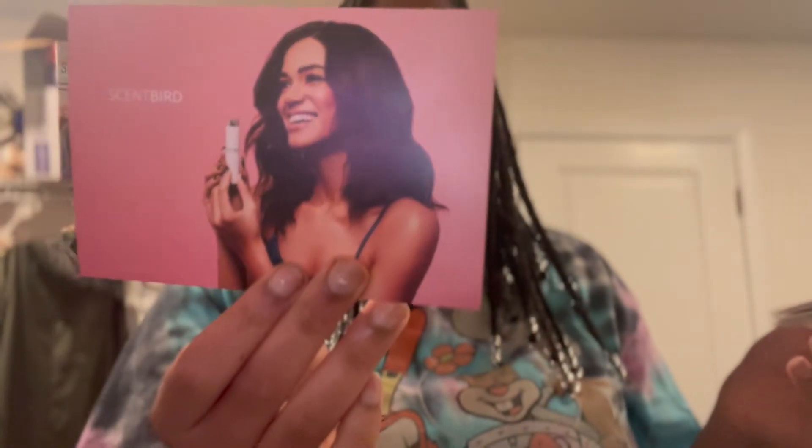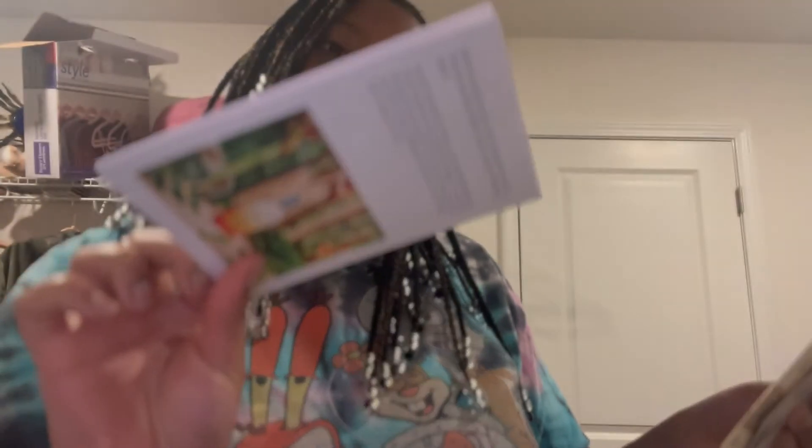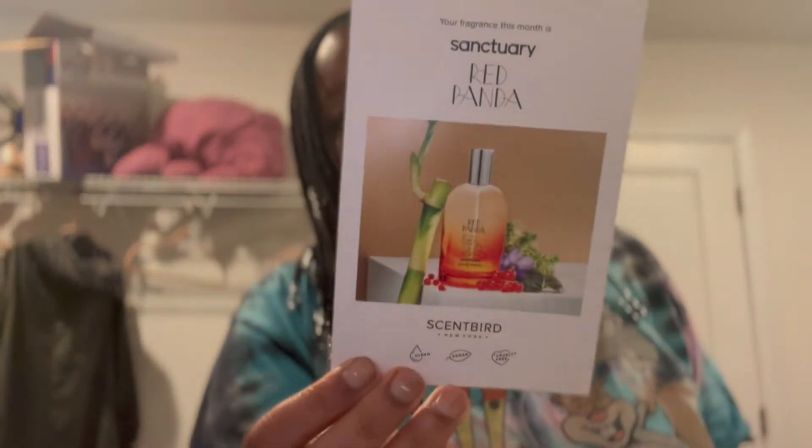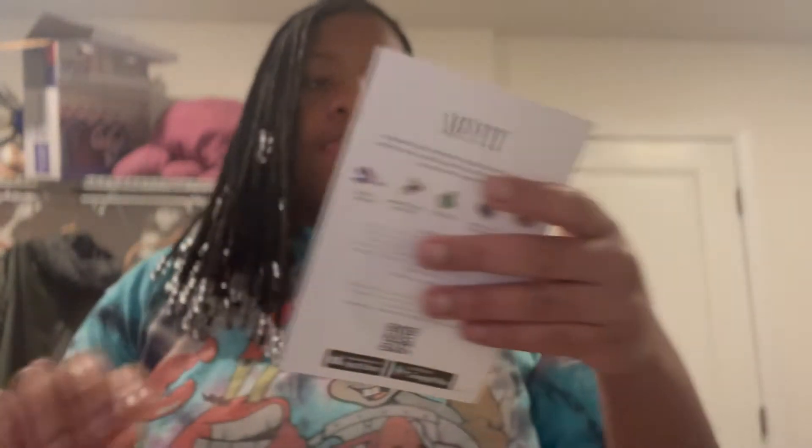So this is a Scent Bird card — it says 'Hello Beautiful' and tells you how to reuse and replace the refills they send you next. It has the fragrances I chose listed: this month's fragrance is Red Panda, then Dragon Bone Amber, and then Misfit.